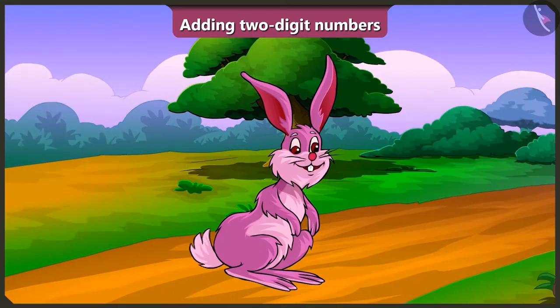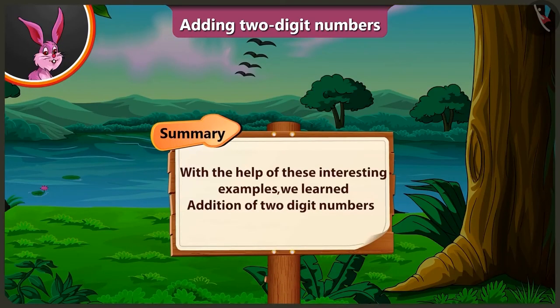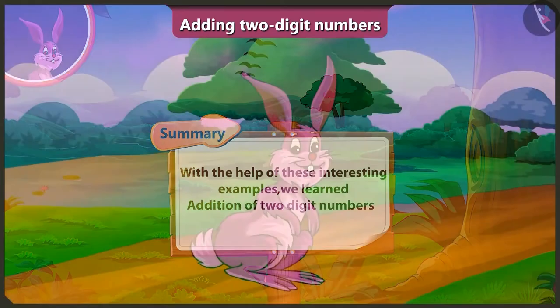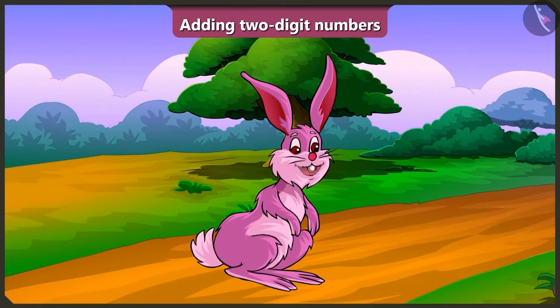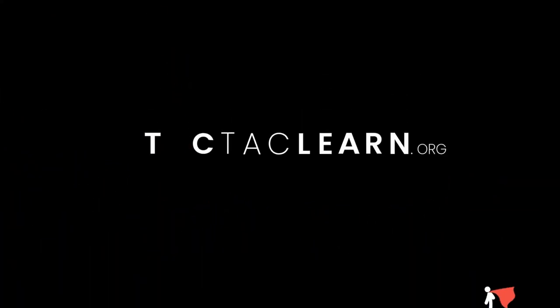Yes! So today, with the help of these interesting examples, we learnt the addition of 2-digit numbers. In the next video, we will see more examples of addition of 2-digit numbers.